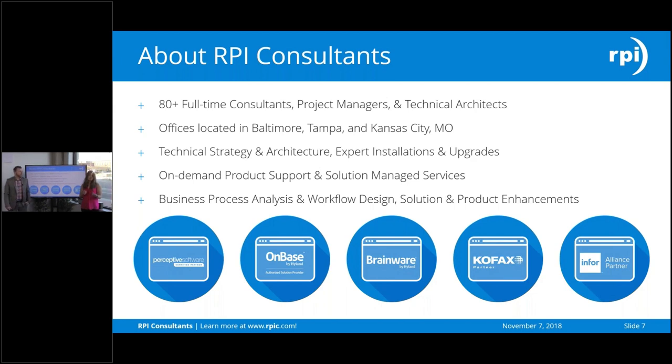In those support and managed services, we can do business process analysis, workflow design, solution and product enhancements — basically a one-stop shop for all content process applications.